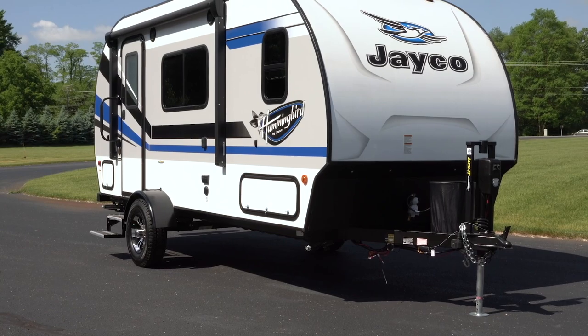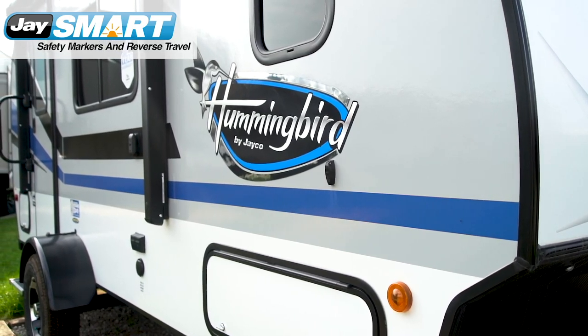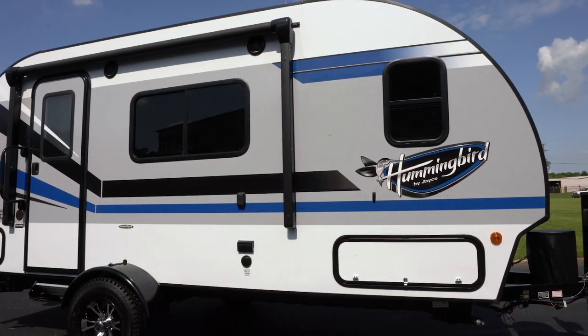The Hummingbird's exterior is as appealing as it is safe. Jayco's new patent-pending J-Smart LED lighting alerts other travelers of your driving intentions, while the multicolored LED-lit power awning and all-new exterior graphics make this one attractive little bird.